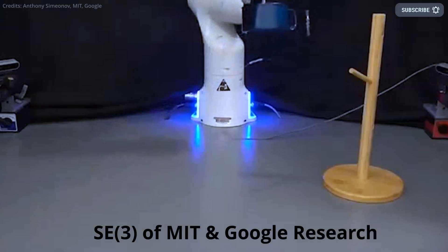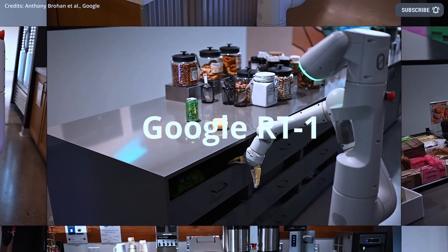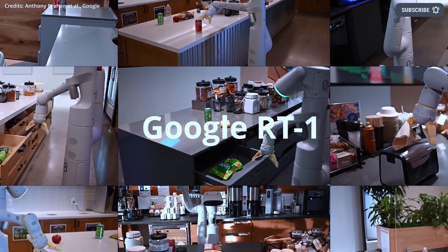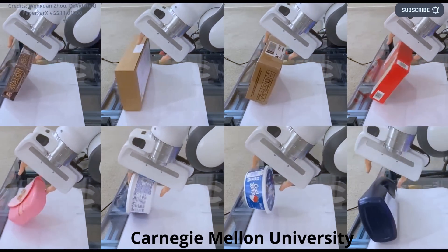The robotics researchers initially thought the robot might try to use a scooping motion to pick up the object, similar to how humans do it. However, the artificial intelligence algorithm came up with a different solution. After pushing the object against the wall, the robot used its top finger to lift the object and then let it fall onto the bottom finger to grasp it.